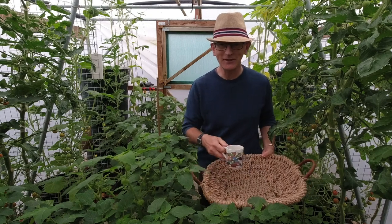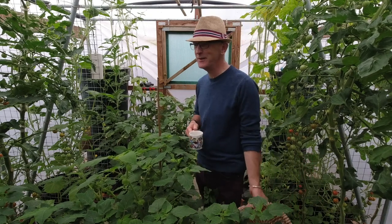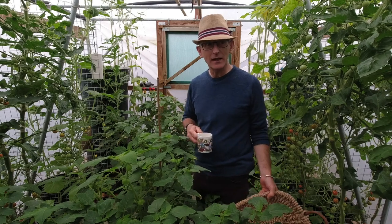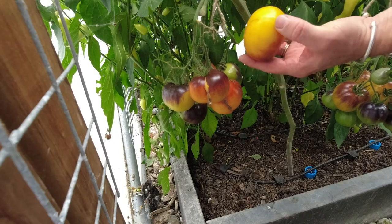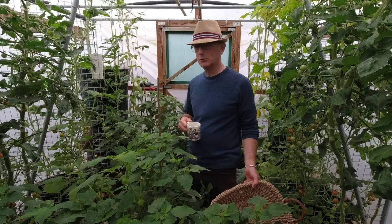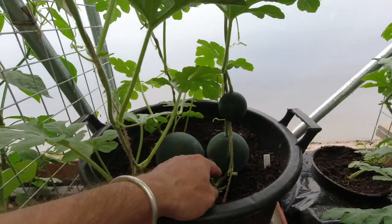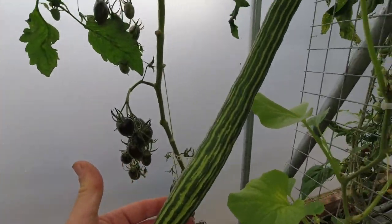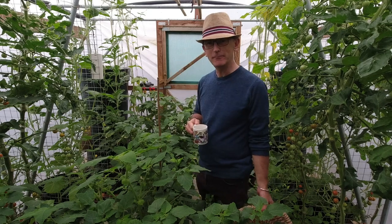Good morning, welcome back to Veg Plot! Today we're going to be doing another harvest — there are so many things coming quick and fast now. Lots of tomatoes, cucumbers, gherkins, all sorts of things. I also want to show you how the melons are coming on and these lovely striped Armenian cucumbers, but first a quick cup of tea and then we'll get on.